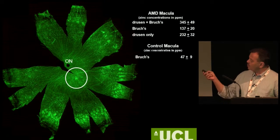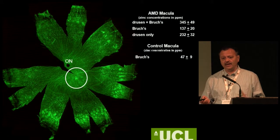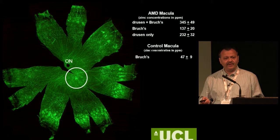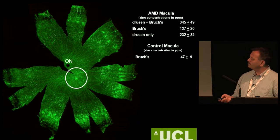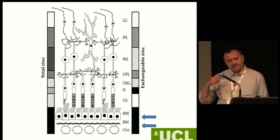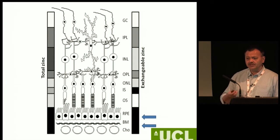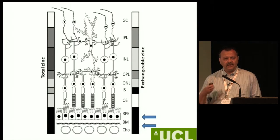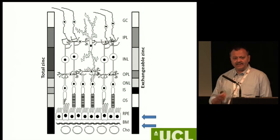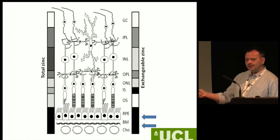The big question is: if so much zinc is accumulating in drusen — which is a very early sign and hallmark of diseases like age-related macular degeneration, and as we find also in Alzheimer's disease — where is this zinc coming from? We drew a picture summarising how much total zinc is across the retina and how much is bioavailable zinc. The RPE-choroid complex is chock-a-block with zinc, and one of the reasons is that amongst the five enzymes involved in melanin synthesis, four of them are entirely zinc-dependent.